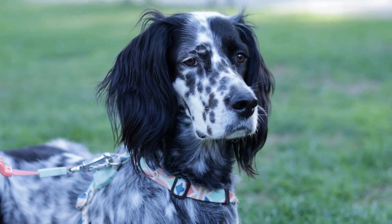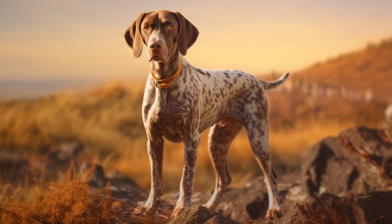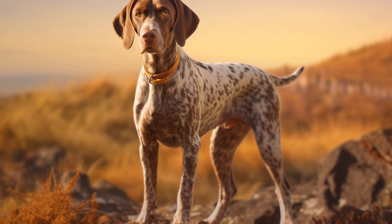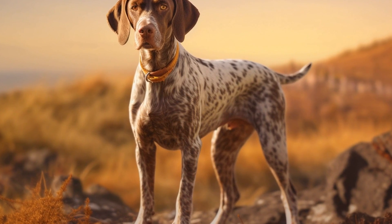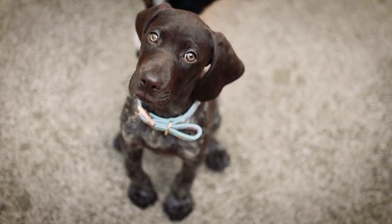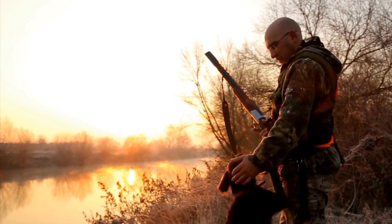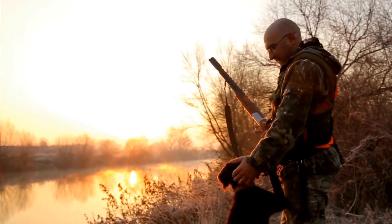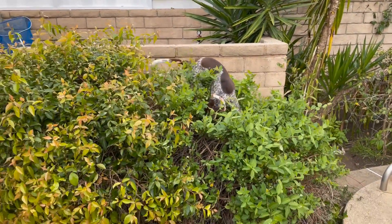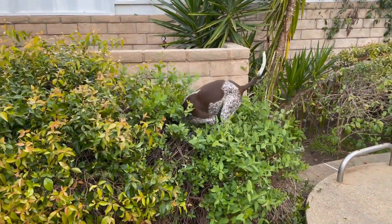If they do not receive sufficient exercise and mental stimulation, they may become restless or develop behavioral issues. Furthermore, keeping GSPs as pest control dogs requires responsible ownership. They are social animals and thrive on human companionship; neglecting their social needs can lead to anxiety or destructive behaviors. Additionally, GSPs are not suitable for individuals with allergies, as they have a short and dense coat that sheds moderately.